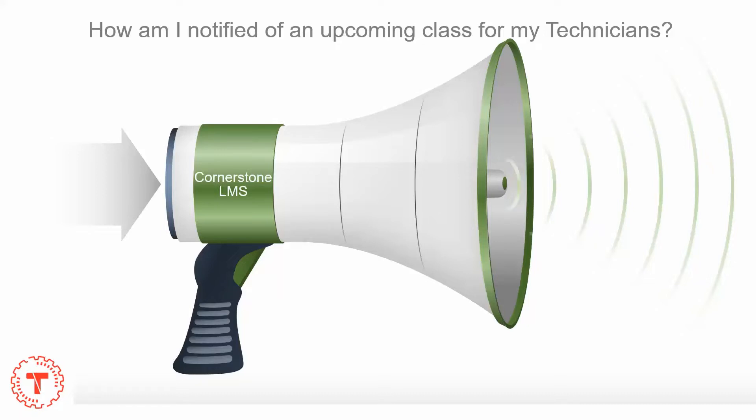Let's start with our learning management system. It is given to us by Cornerstone. Cornerstone is how your technicians take e-modules, and it is also how a service training specialist builds a class. When our database shows that there are enough technicians to run a class, we make the class in Cornerstone.